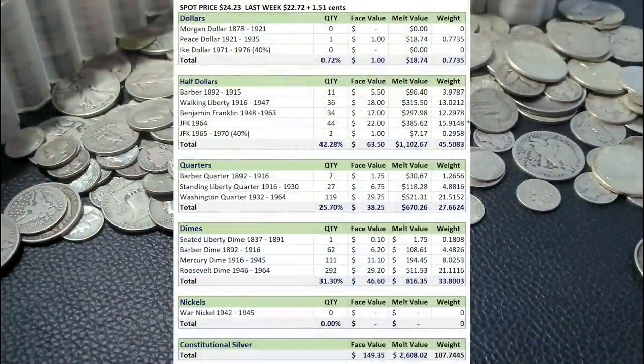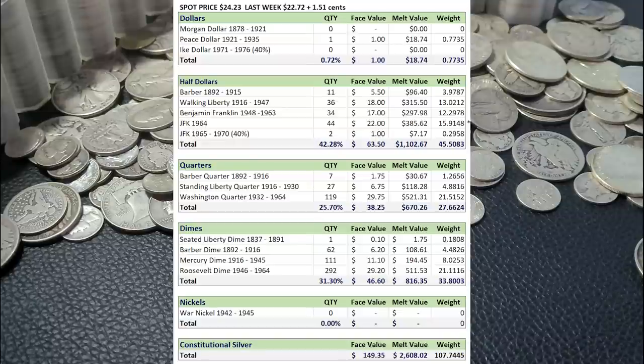Let's bring up the calculator to close out week 17. I did update the spot price to $24.23. That brings our face value — when we add the $4.50, because I did exclude those Stone Mountain half dollars — up to $149.35. That gives us a melt value with the increase in spot price of $2,608.02, and brings our total weight in troy ounces up to 107.7445 troy ounces of silver.